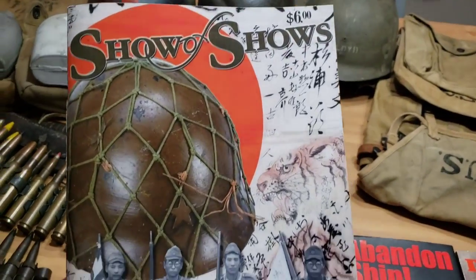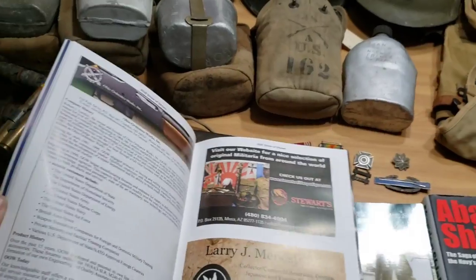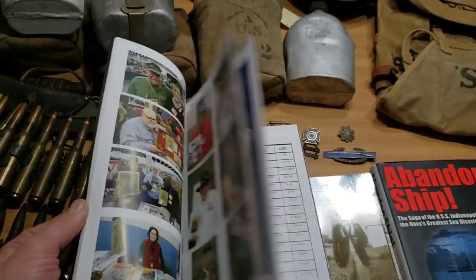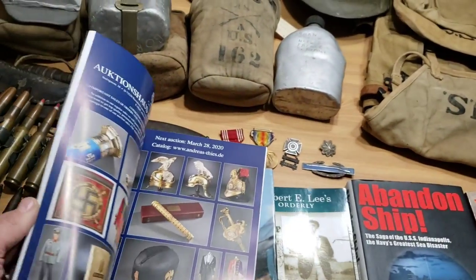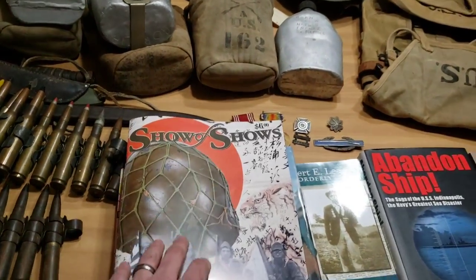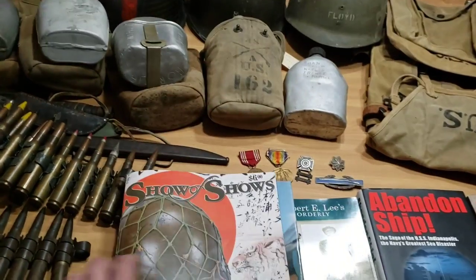I went to the show of shows again - I recorded that, so please watch that video. I got this show guide which tells you all about vendors and has a directory for dealers. There are also different veterans set up at the show. I actually met some World War Two veterans this year, just like I did last year, and got some autographs. There's a place in the guide where veterans or guests can autograph it, so that was really cool.